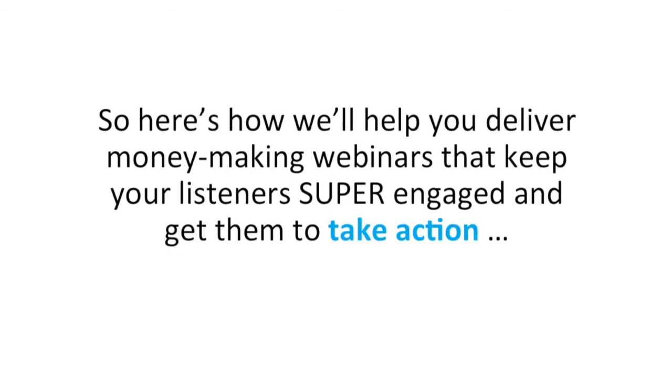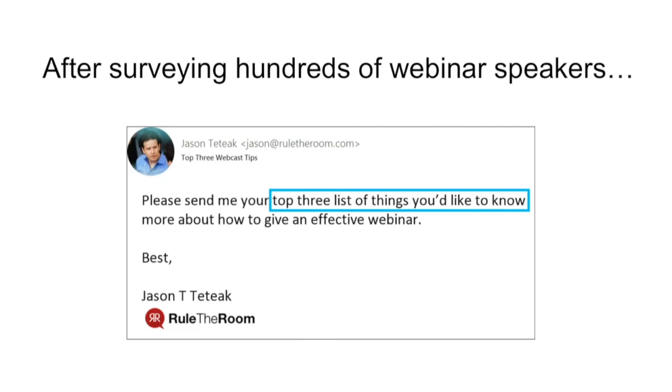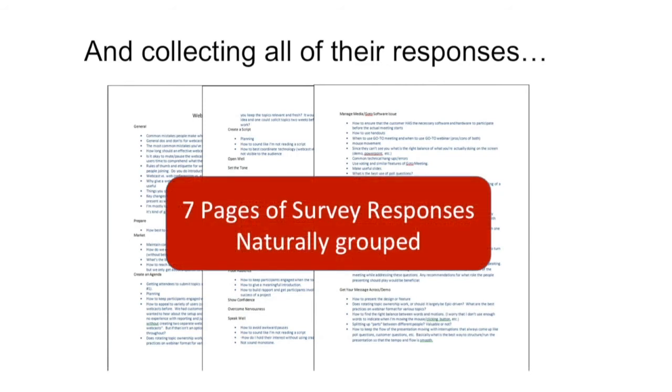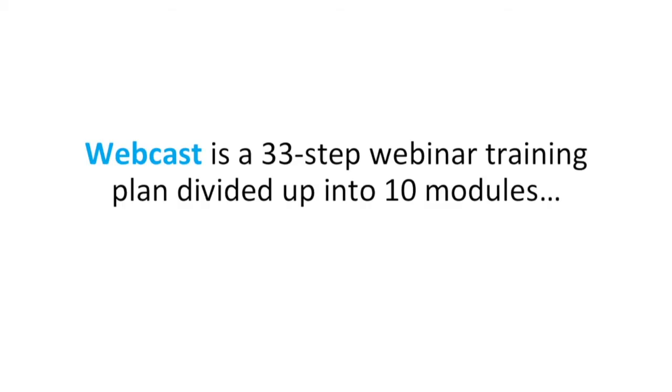So here's how we'll help you deliver money-making webinars that keep your listeners super engaged and get them to take action. This is a 33-step recipe. After surveying hundreds of webinar speakers and asking them — as you can see on this screen — for the top three things they'd like to know about giving an effective webinar, and collecting all of their responses and putting them into seven pages naturally grouped together, it's more like a 33-step path to webinar bliss.